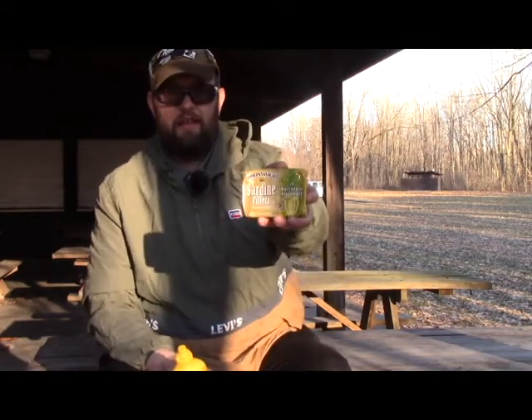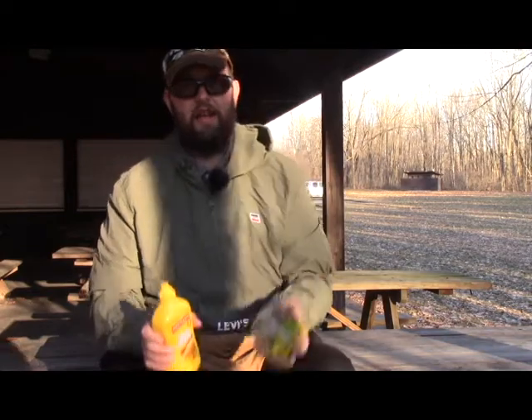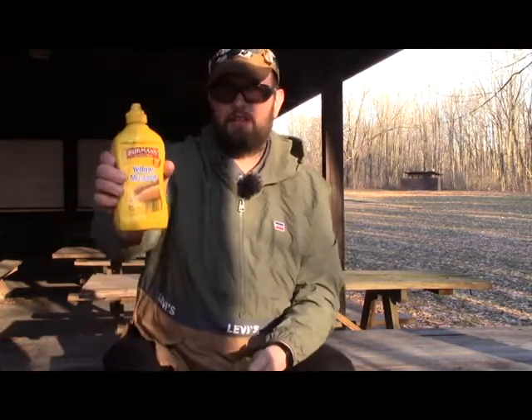The second way I make canned fish easier to get down is I freshen it up. If it comes in a mustard sauce — such as this one — or a hot sauce or a marinara sauce, I usually find that sauce it's packed in and add fresh versions of that sauce. So with these mustard sardines, I would add fresh mustard. If they were packed in hot sauce, I would add fresh hot sauce. It freshens them up and gives more of that fresh vinegar and mustard flavor back, and it makes it much easier to eat.